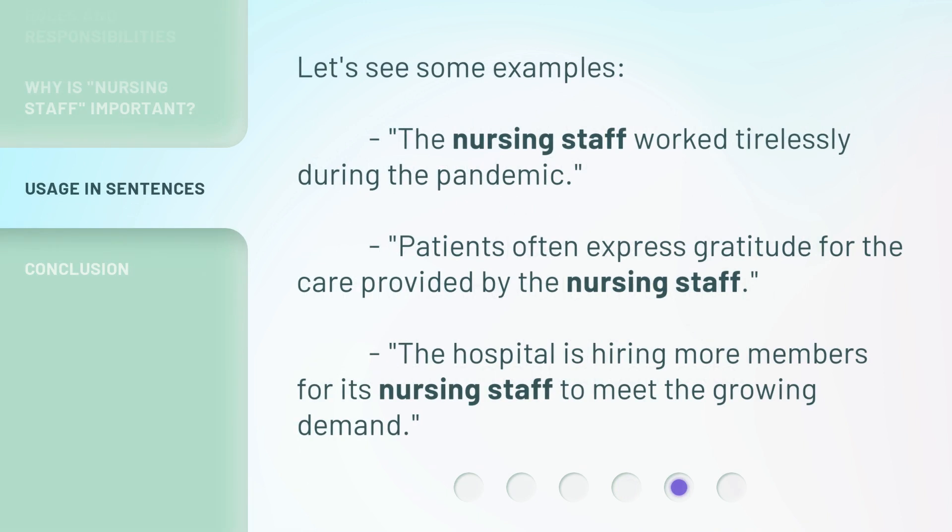Let's see some examples. The nursing staff worked tirelessly during the pandemic. Patients often express gratitude for the care provided by the nursing staff. The hospital is hiring more members for its nursing staff to meet the growing demand.